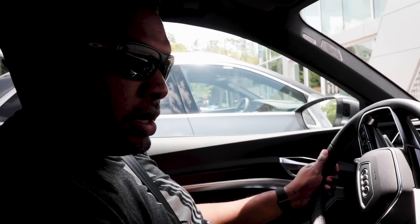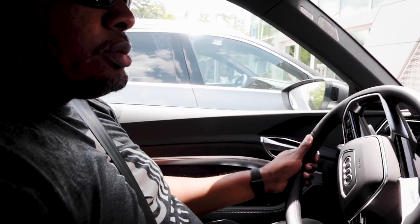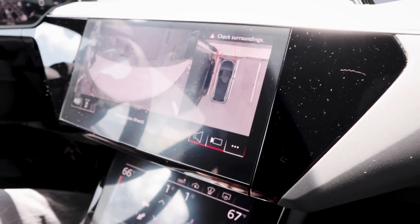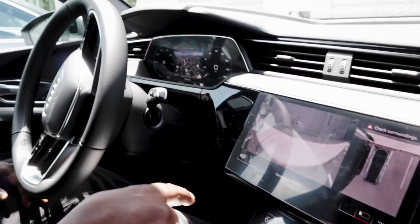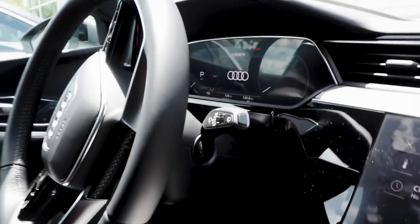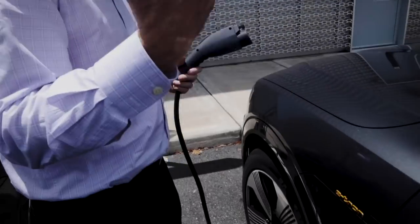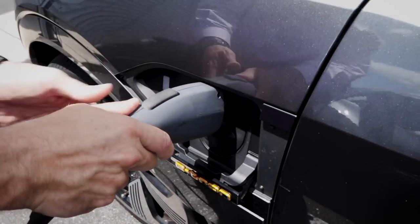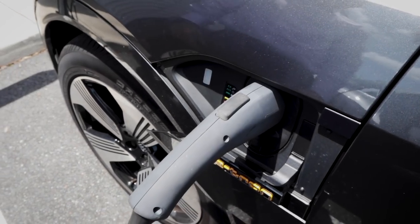There are more Audis coming — probably the e-tron GT, and maybe a smaller e-tron version. Let me pull back in here. Parking camera is right there. Hit park — and handbrake, done. You can also run auxiliary air conditioning. Let's go look at how to open the charger and plug it in — you touch this button, it opens right up, plug it in, and it starts charging.